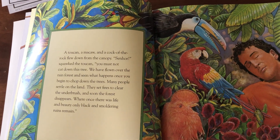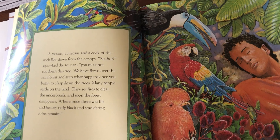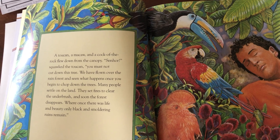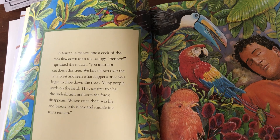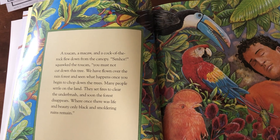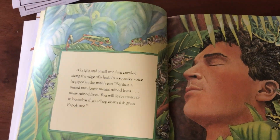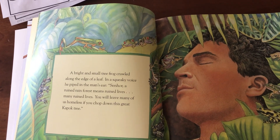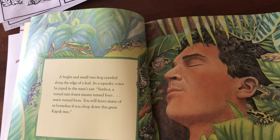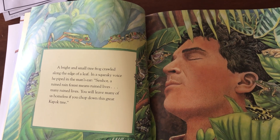A toucan, a macaw, and a cock of the rock flew down from the canopy. 'Señor,' squawked the toucan, 'you must not cut down this tree. We have flown over the rainforest and seen what happens once you begin to chop down the trees. Many people settle on the land. They set fires to clear the underbrush and soon the forest disappears. Where once there was life and beauty, only black and smoldering ruins remain.' A bright small tree frog crawled along the edge of a leaf and piped in the man's ear: 'Señor, a ruined rainforest means ruined lives — many ruined lives. You will leave many of us homeless if you chop down this great kapok tree.'